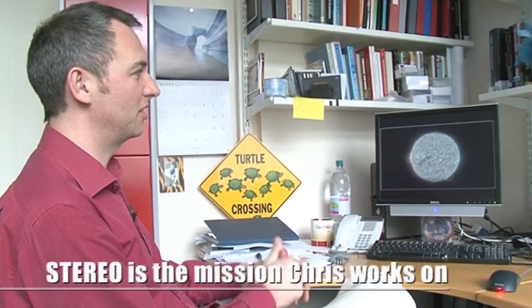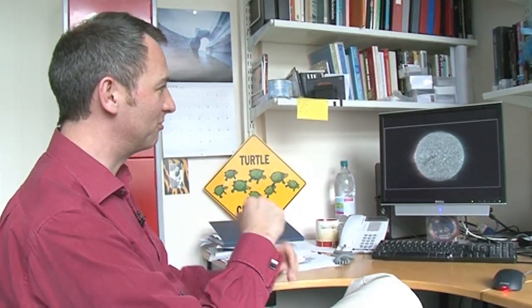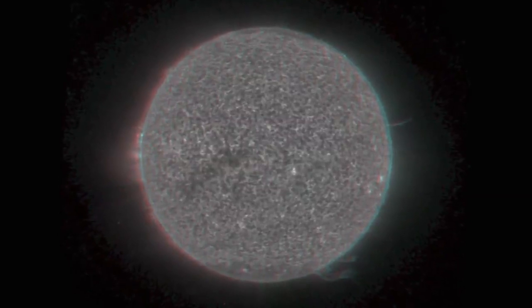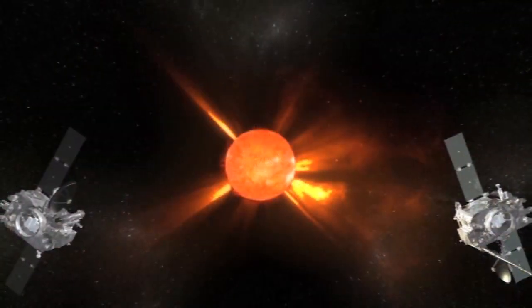This is the first image that I saw from the Stereo mission, where they had combined views from both spacecraft to create a three-dimensional image of the Sun. It's one of those images you need to have the red and green 3D specs on to see properly, but when you do the whole thing comes alive — you see the Sun as a sphere for the first time. Stereo is a mission with two spacecraft moving away from the Earth in opposite directions, and for a window of opportunity early on in the mission, you had a perfect stereoscopic view of our star. That was a revelation to me.